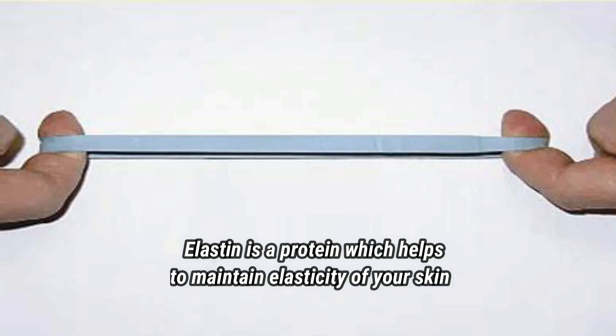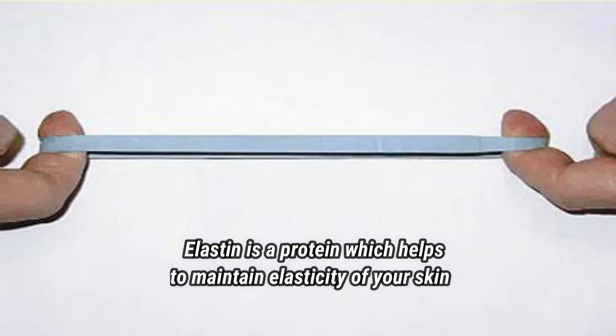The third thing I am going to tell you is not exactly a remedy — it is actually prevention, and prevention is better than cure. Drink an adequate amount of water. Water will keep your skin hydrated and help it maintain elastin, which will help prevent scars and stretch marks.